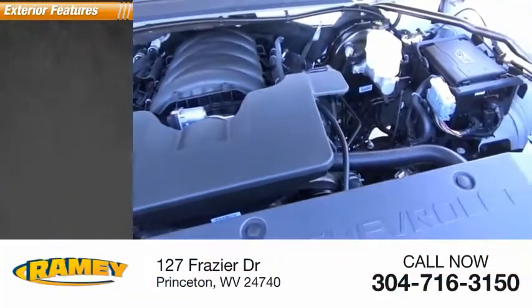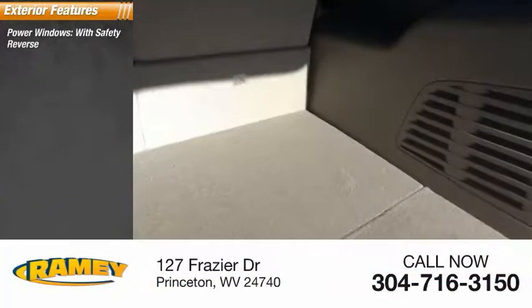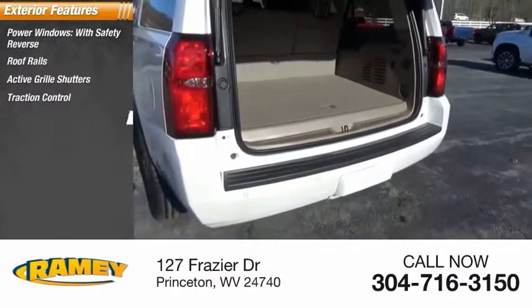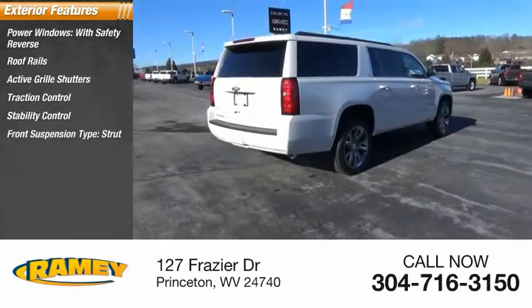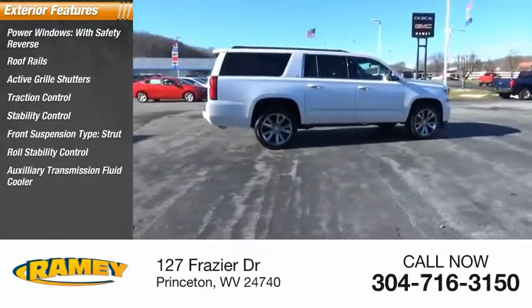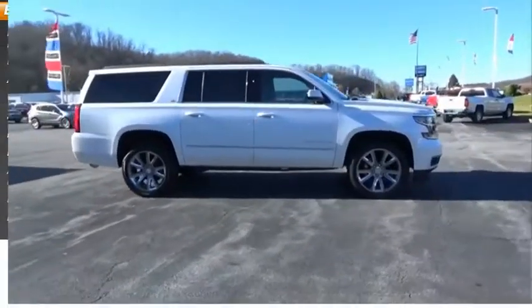Here are some of this vehicle's great options: power windows with safety reverse, roof rails, active grille shutters, traction control, stability control, front suspension type strut, roll stability control, auxiliary transmission fluid cooler, remote engine start, power brakes.